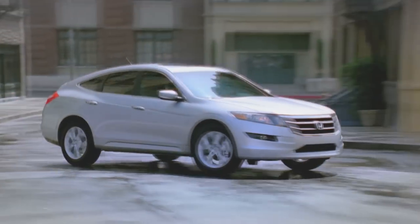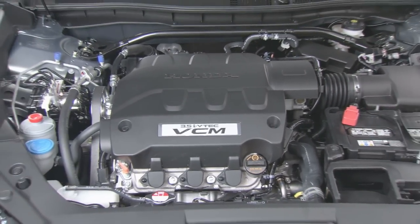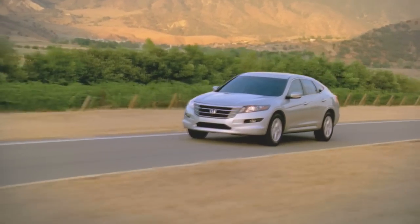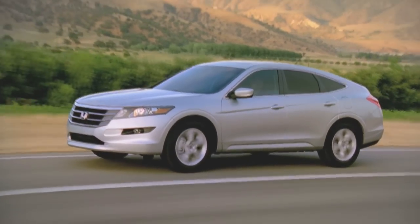Honda uses one engine here: the 3.5-liter V6 from the Accord making 271 horsepower, and in the case of my tester, driving all four wheels through a 5-speed automatic. In most ways the Crosstour feels and drives like the excellent Accord sedan — light and nimble with responsive handling, pleasing amounts of power, and precise steering.